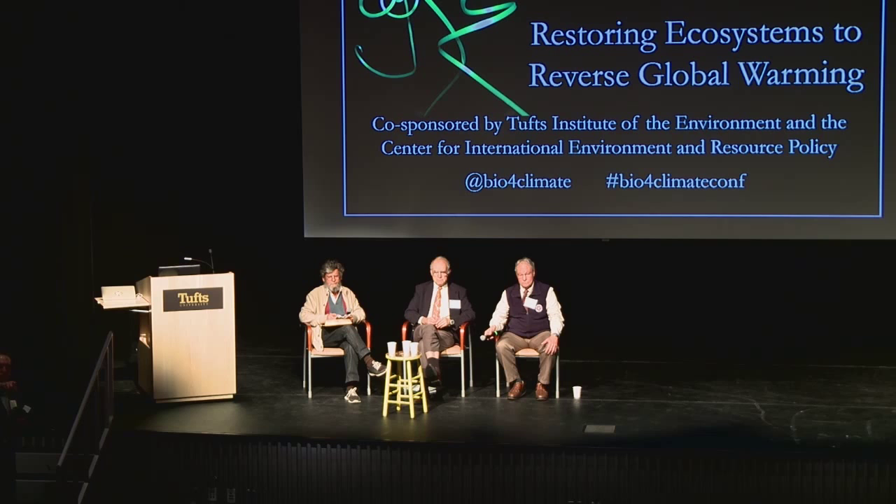Thank you. Betsy Taylor, with Breakthrough Strategies and Solutions. Two quick questions. Tom, I'd love you to say a little bit about why the UN climate process, from your perspective, is excluding carbon sequestration through soil in the run-up to Paris next year. And the second is — I live very heavily in the climate world, both philanthropic and NGO and corporate — one of the key critiques is always: yeah, this can work, but not for very long. The carbon actually will get released. Can any of you speak to that critique — that we don't have the data that demonstrates that the carbon, once sequestered, will stay in the soil?